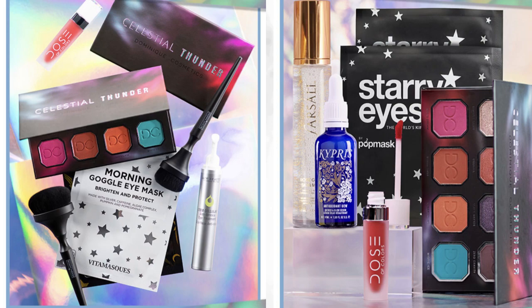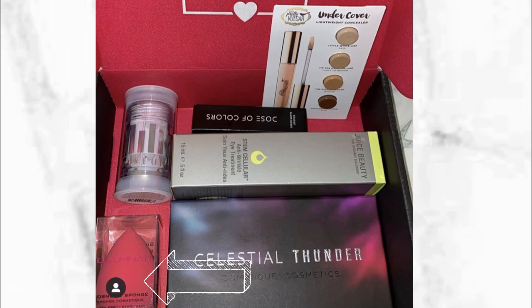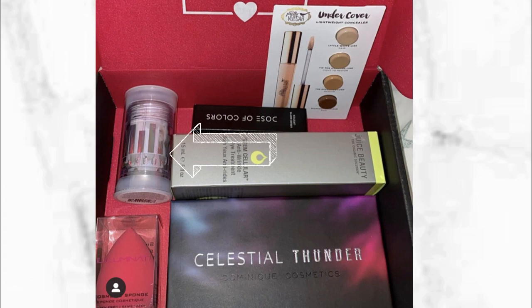I'm going to show you the last variation — this one threw me off completely because it's very different with items I wasn't expecting. I've seen two people get this box so far. It has the Dominique Cosmetics Palette, a Juice Beauty Eye Serum, and the Dose of Color Lipstick. But there are two unexpected items: the Illuminati Sponge retailing for about $21, and the Milk Makeup Holographic Stick. She did not receive the brushes or the Farsali. Not even the brushes are in this box.